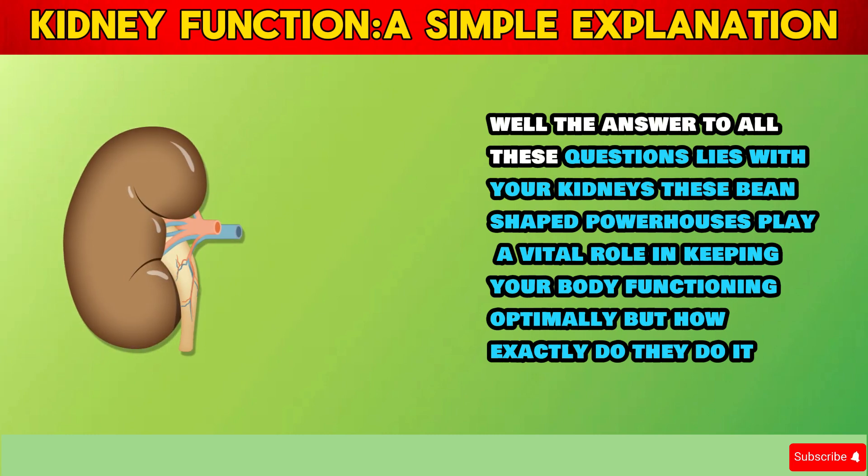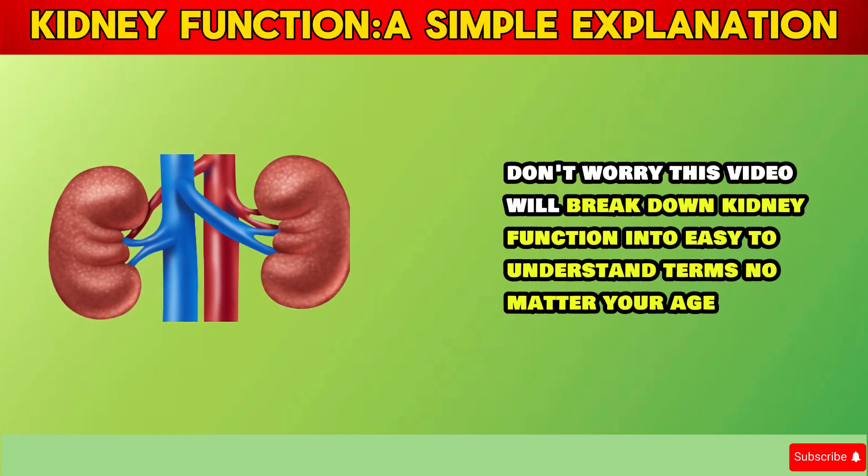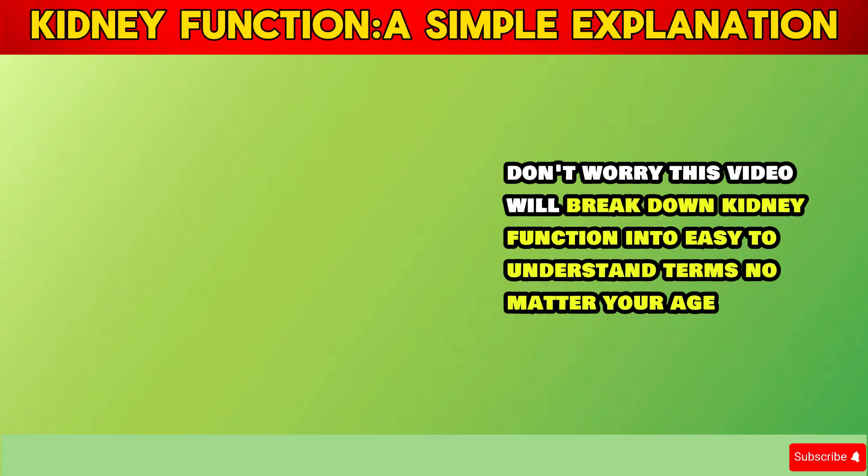Well, the answer to all these questions lies with your kidneys. These bean-shaped powerhouses play a vital role in keeping your body functioning optimally. But how exactly do they do it? Don't worry — this video will break down kidney function into easy-to-understand terms, no matter your age.